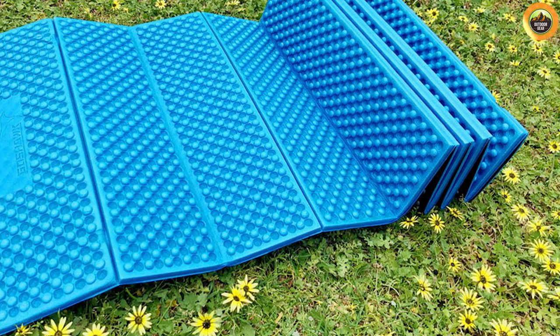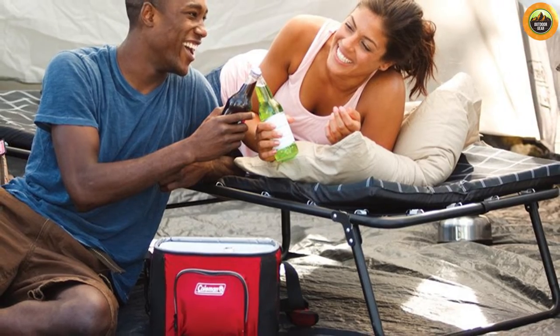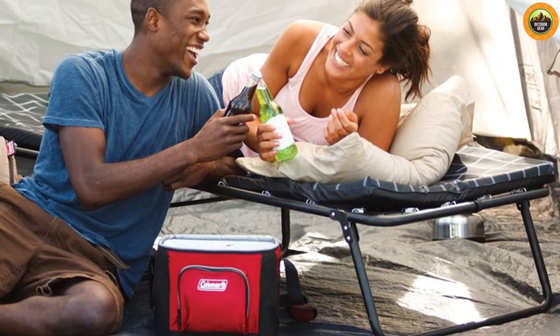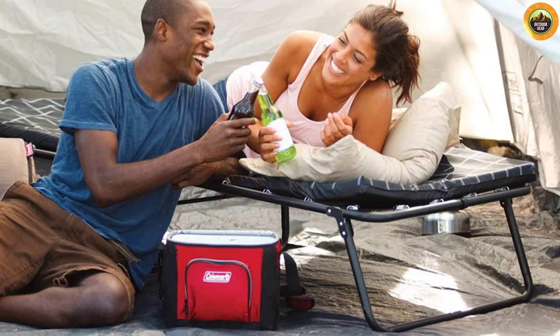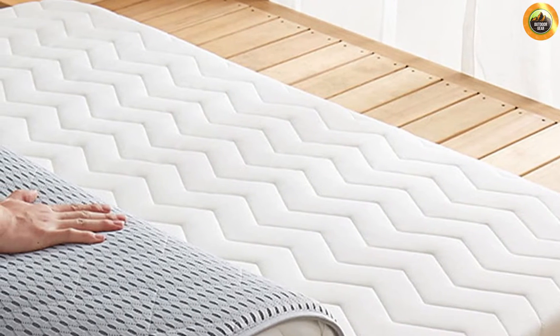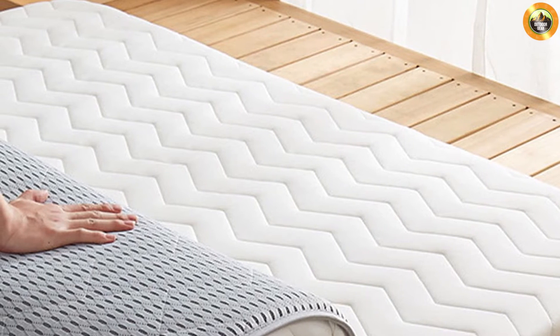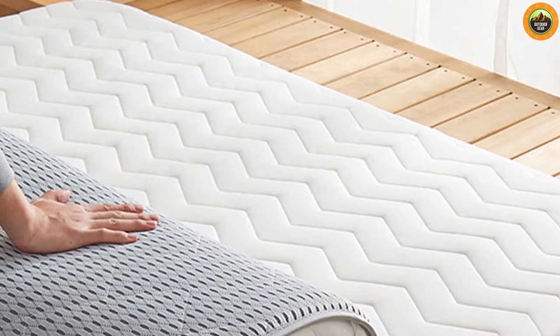However, foam mattresses may not suit everyone's preferences. One aspect to consider is the lack of self-inflation, which means you'll need to manually set up and deflate the mattress. This process may take a bit more time and effort compared to self-inflating mattresses. The firmness of foam mattresses might also be a matter of personal preference — some campers find them comfortable, while others prefer a softer surface for sleeping.